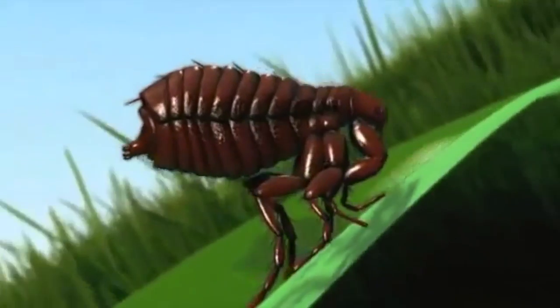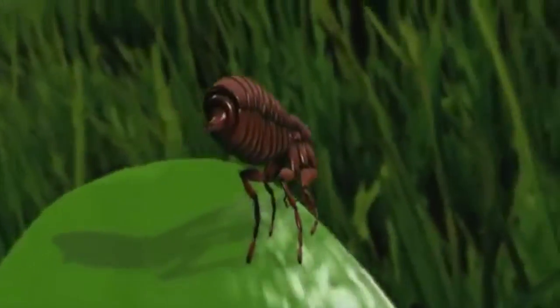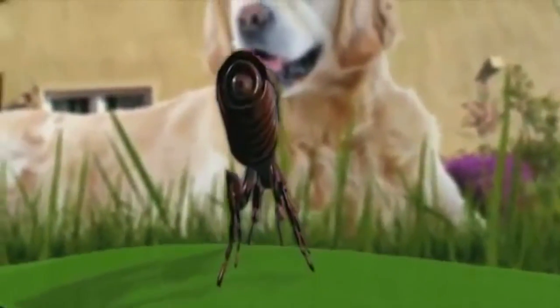Fleas have large hind legs that allow them to jump onto their hosts. They can jump up to 7 inches vertically and 13 inches horizontally. Their hairy legs and bodies help them cling to an animal's fur.